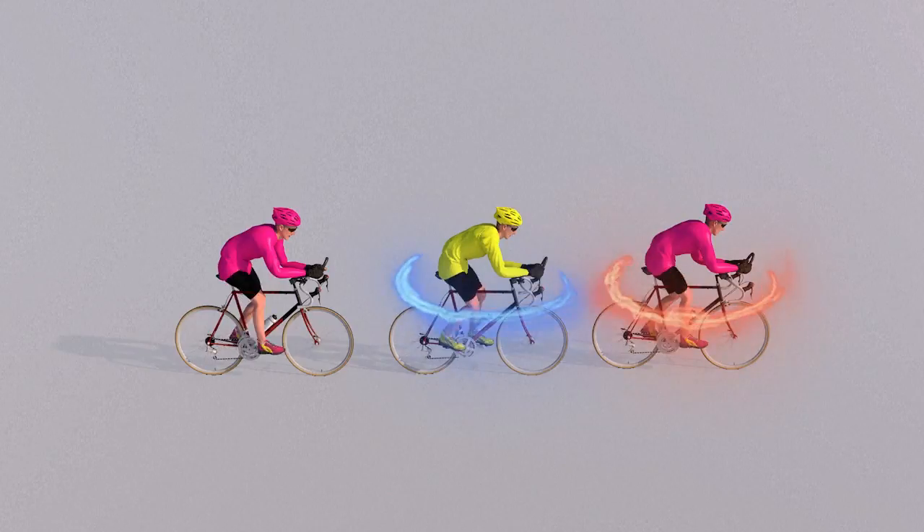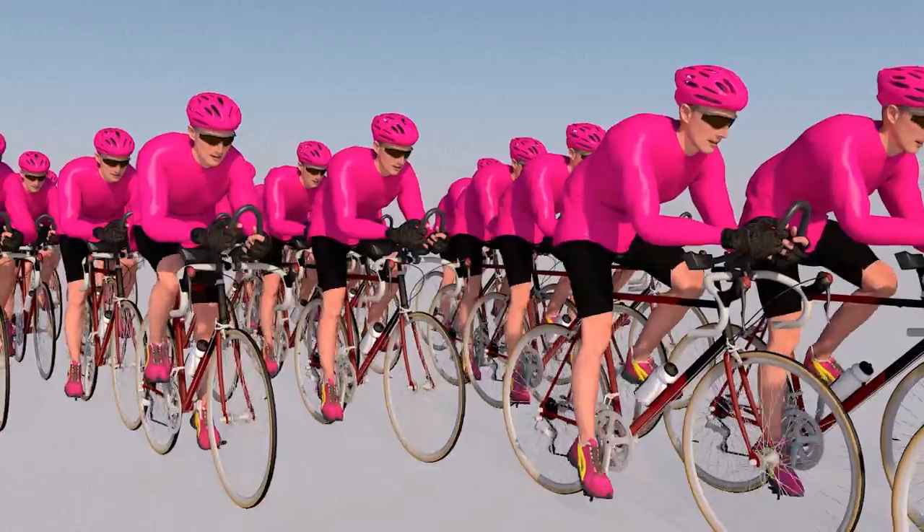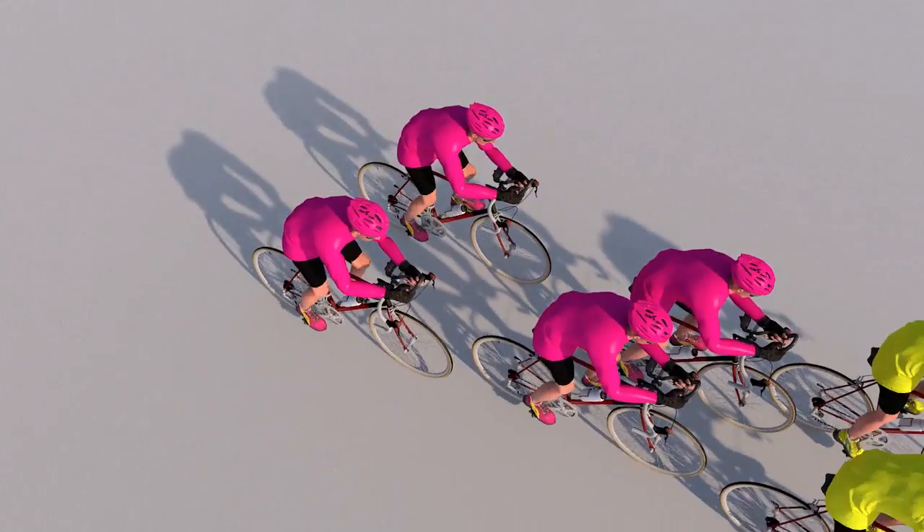The leading cyclist makes the biggest effort, while those behind conserve their energy. During a breakaway, strategy varies depending on the wind, and this can result in several different race formations.